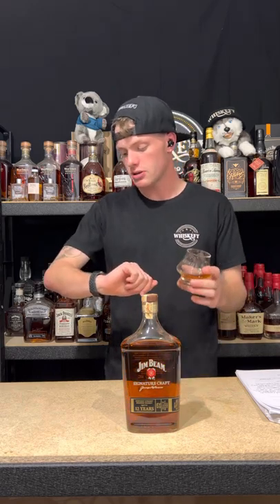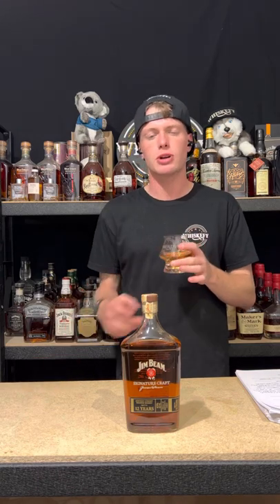Let me crack into these notes because we're only four minutes in, so this one should go nice and quick for you guys. Straight off the bat — your typical rich butterscotches, caramels, vanilla, oak, that kind of stuff, but it's also got this funky peanut brittle to it as well that I kind of enjoy, especially for Beam stuff. Just nosing that, you're like — it's Beam. I know that's Beam.